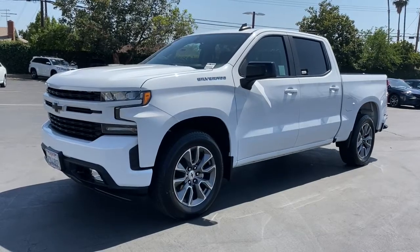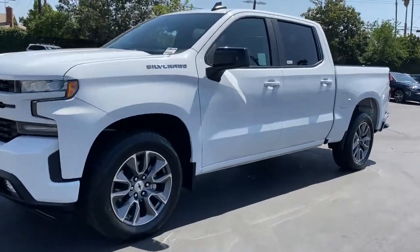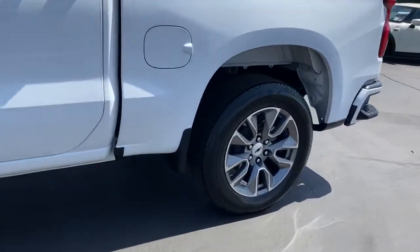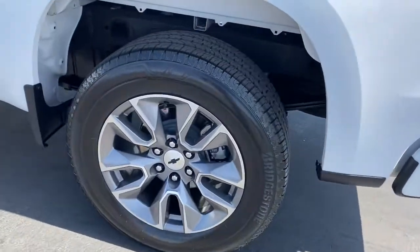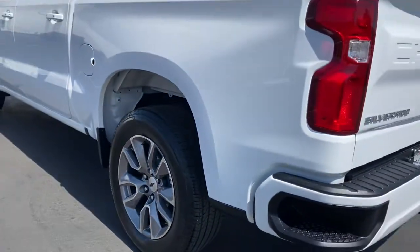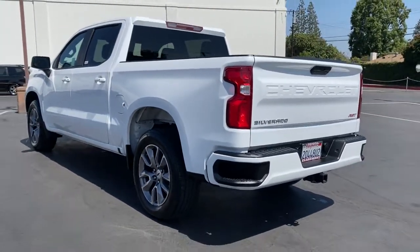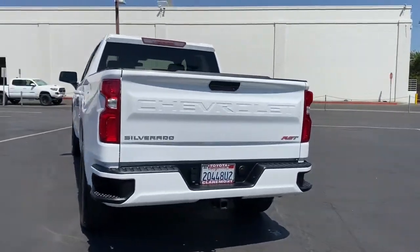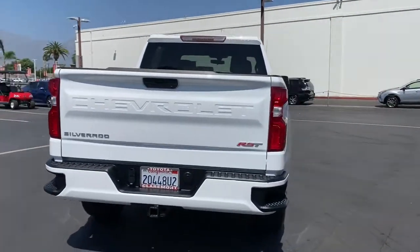Get into the 2019 Chevrolet Silverado 1500. With less than 25,000 miles on the odometer, this vehicle stands out from the rest. The Chevrolet Silverado 1500 — the full-size pickup that's strong, quiet, and dependable, with the latest technology to keep you connected while you get the job done.